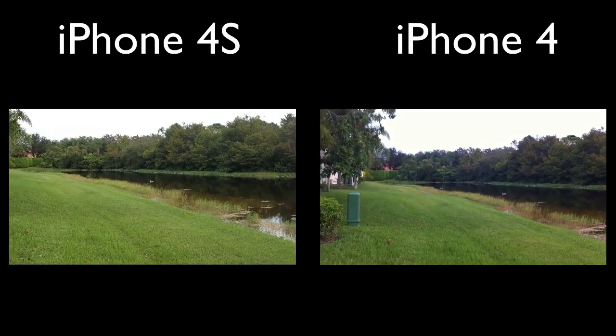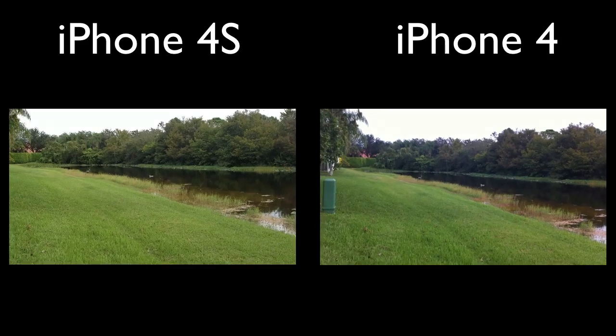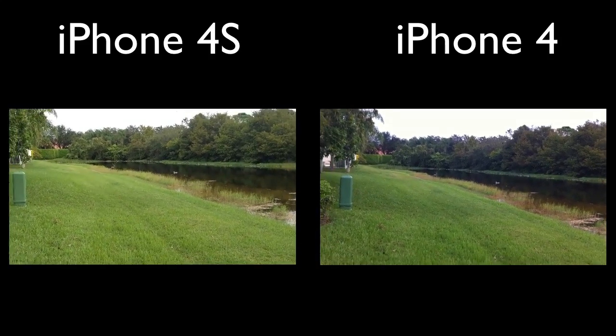Hey, what's up guys? Adam here. I have a camera quality comparison test between the iPhone 4, which is going to be on the right, versus the iPhone 4S, which is on the left.